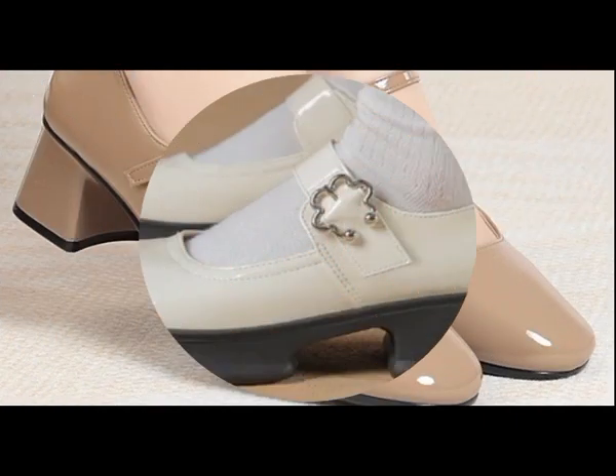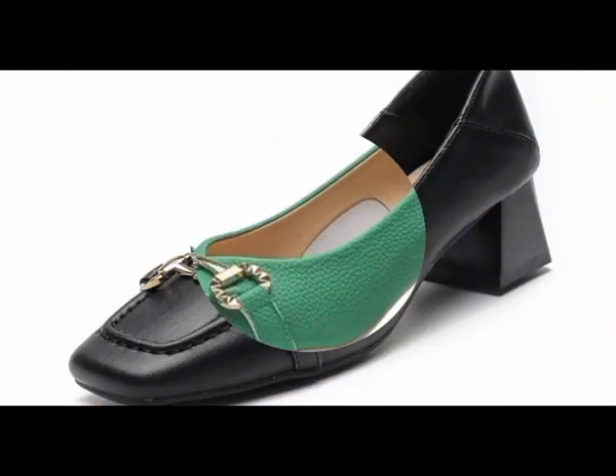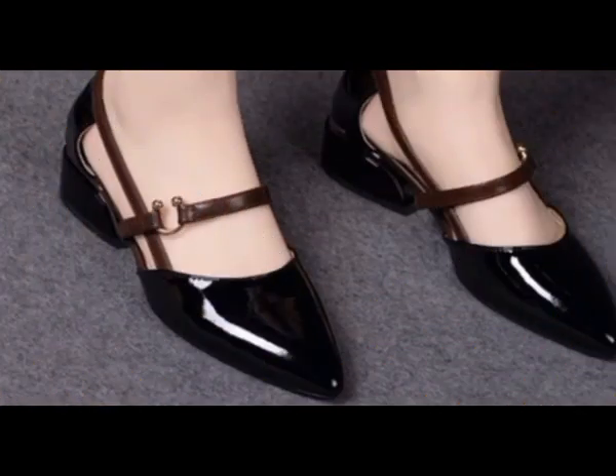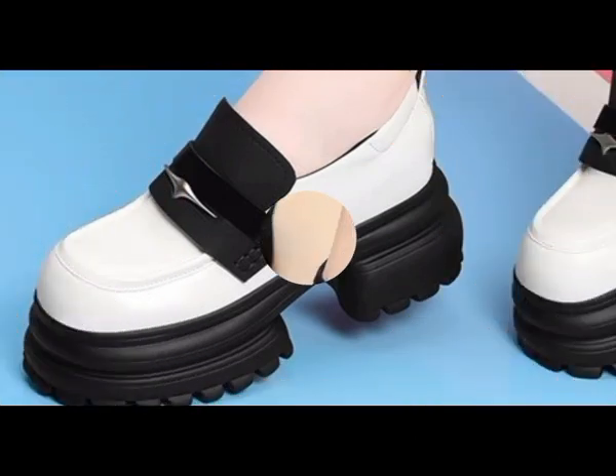All these designs are easily available online. After selecting the right size and right colors you can place your order and make them part of your wardrobe. You can also enjoy your walk in these designs and styles.